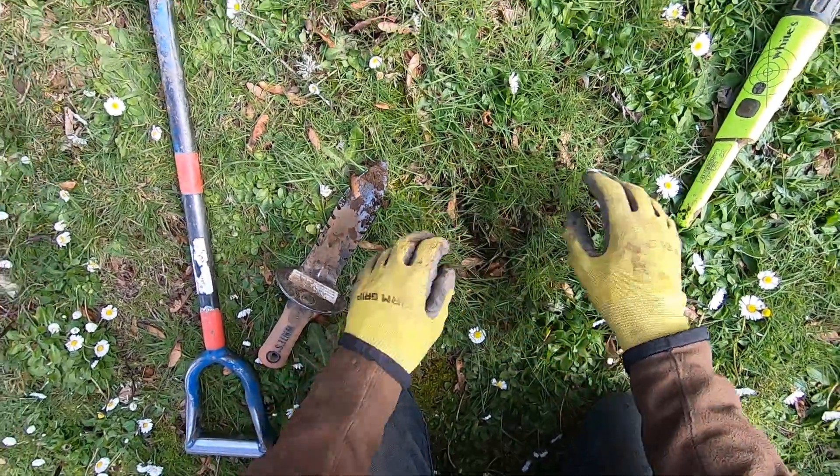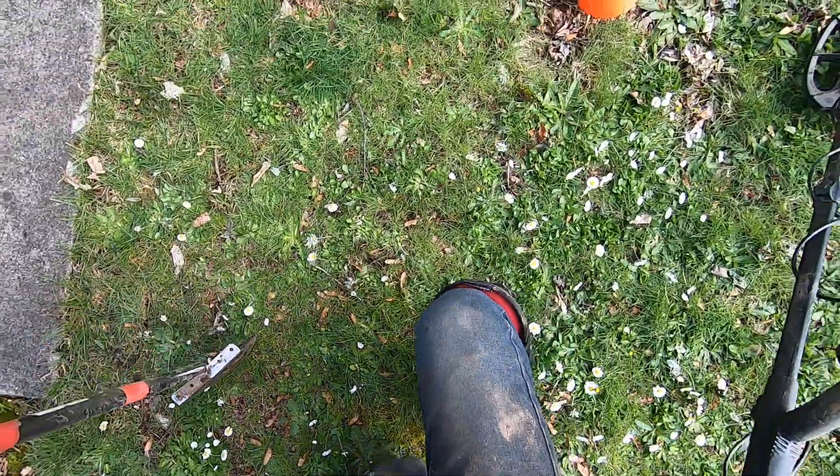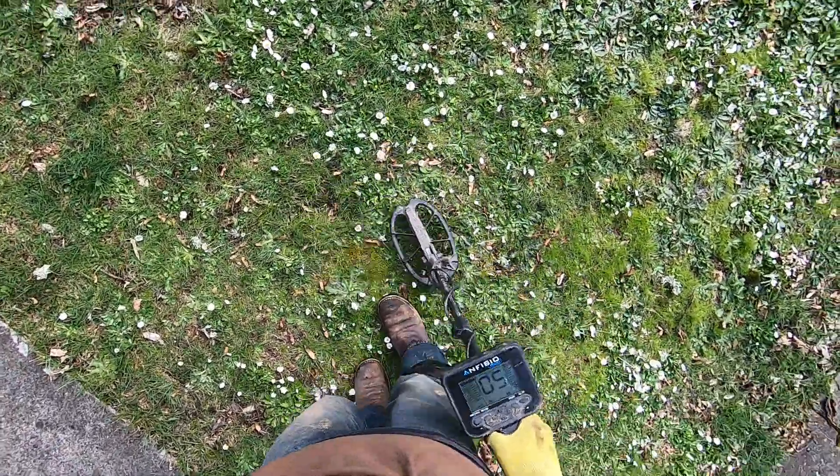I found a lot of clad in this front yard here. He said he found a huge chunk of lead — a big bar of lead in his backyard.